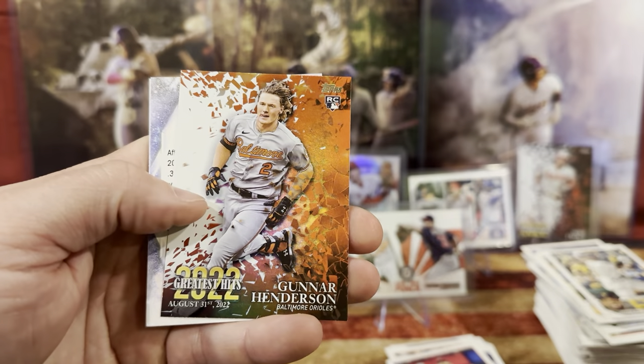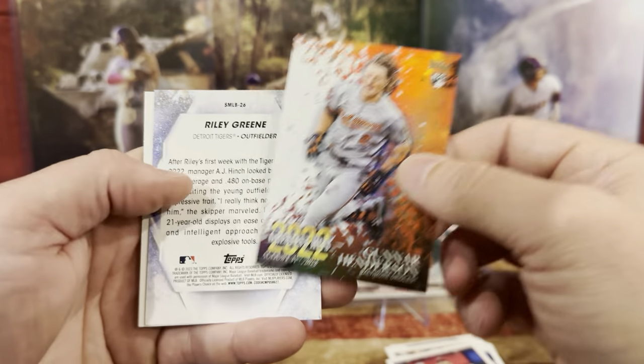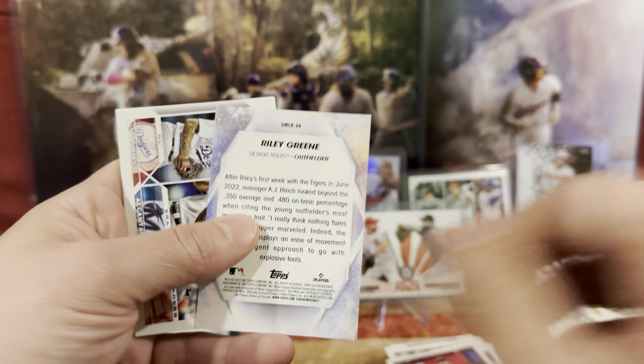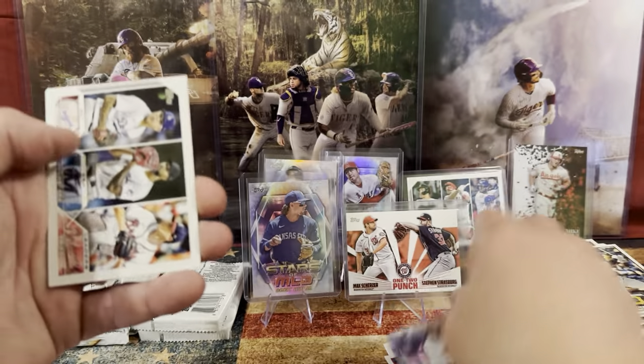Followed by Gunnar Henderson! Nice one — I love these. And then followed by Riley Green again. Nice, man. Another Riley. Take what you get.